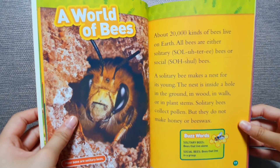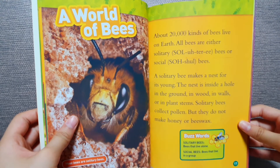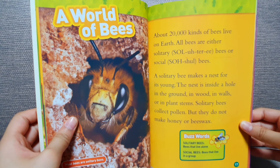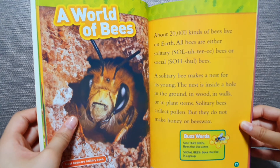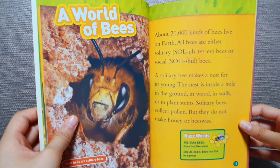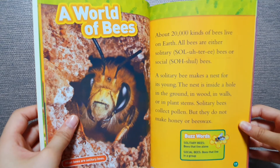About 20,000 kinds of bees live on earth. All bees are either solitary bees or social bees. A solitary bee makes a nest for its young. The nest is inside a hole in the ground, in wood, in walls, or in plant stems. Solitary bees collect pollen, but they do not make honey or beeswax.